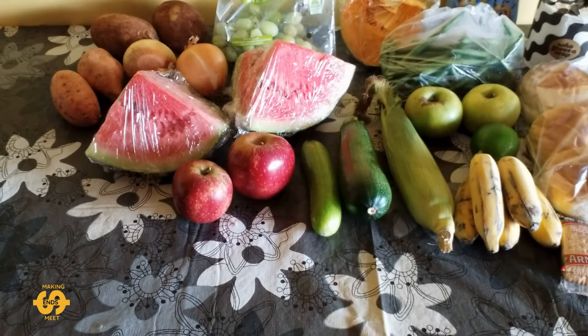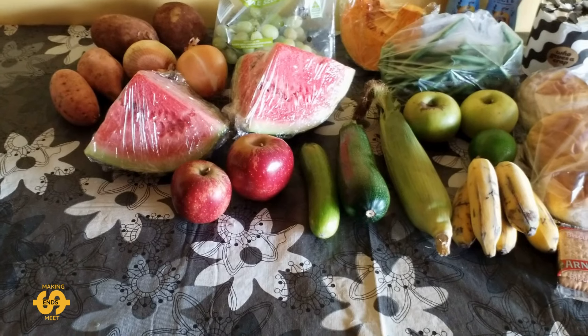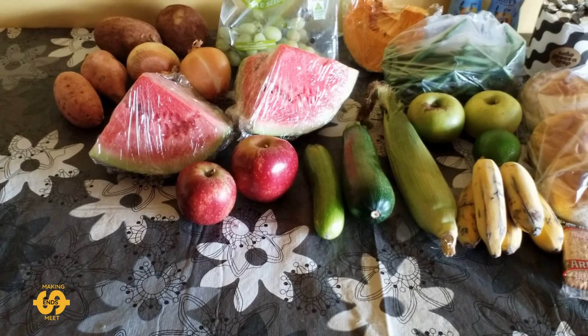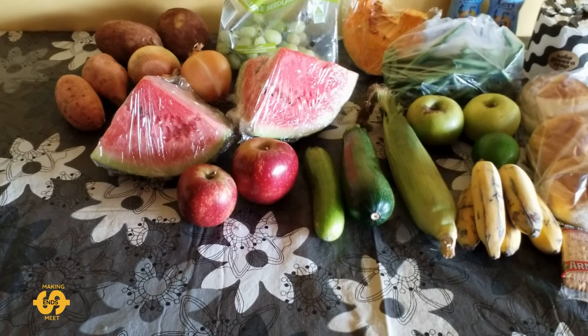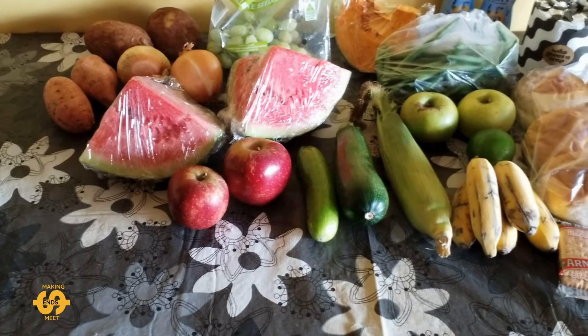A little bit of a shorter video today, but I thought you'd still like to see what I picked up and what will be helping us out with food for the rest of the week. Thanks everyone for watching — I hope you have a lovely weekend, and until next time, take care!